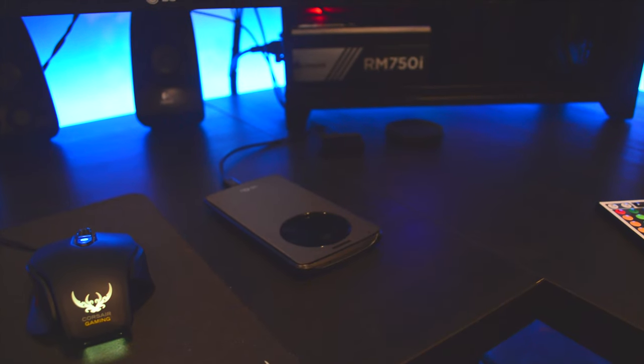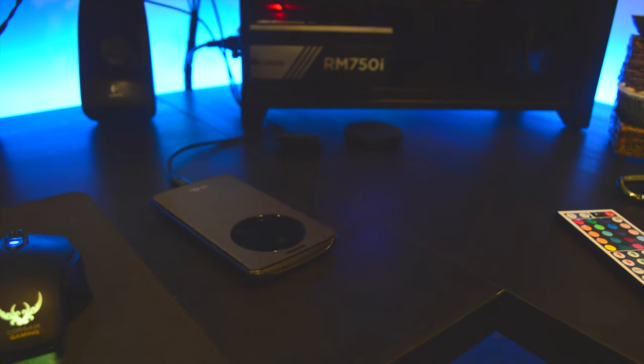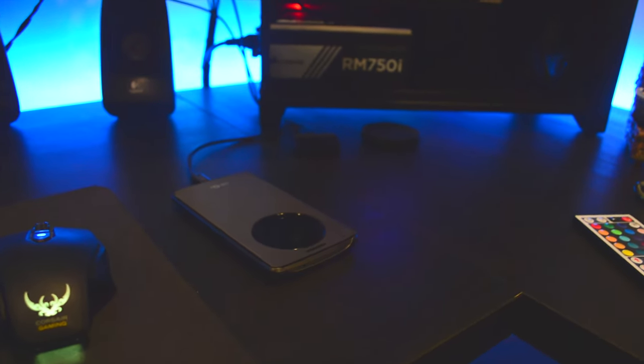The backing for my phone — the one that will allow me to actually use this wireless charging pad — that'll be in in a few days. It was supposed to be in two days ago, but looks like it's not going to be in for another five days.